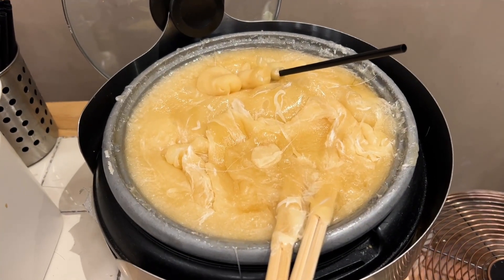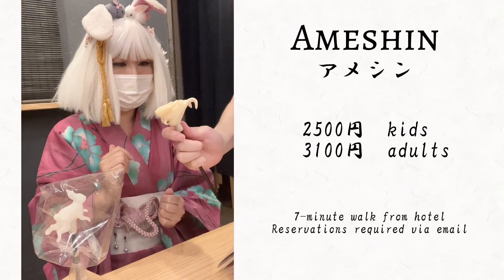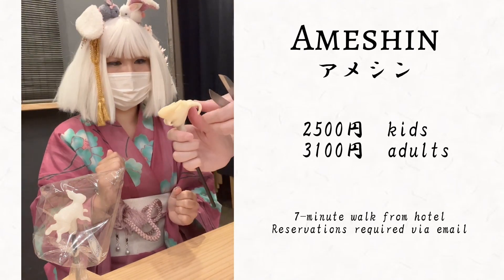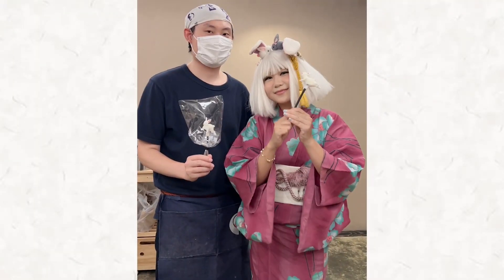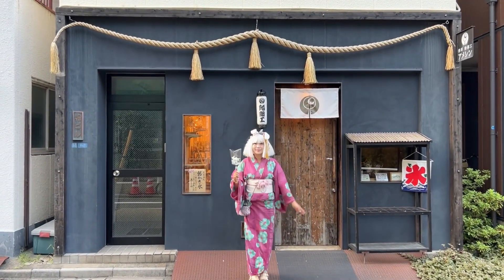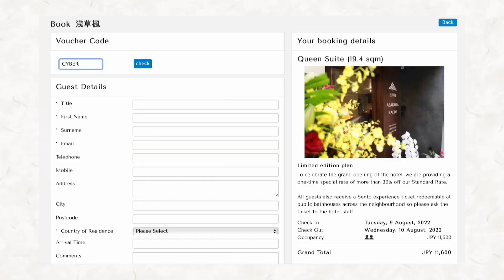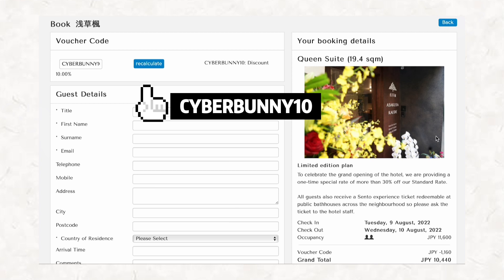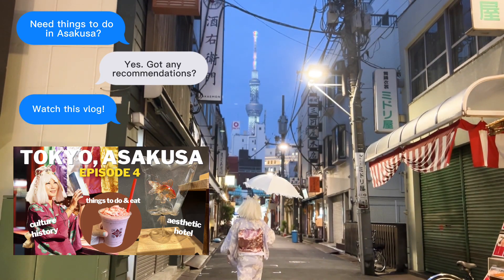During my stay, I attended an Amezaiku candy workshop. It was super fun, super challenging, and I got to take home my one and only uniquely made bunny candy. Experience the traditional Japanese craft firsthand. Thank you for watching, and if you'd like to take advantage of my 10% discount, please use the code Cyberbunny10 upon booking. Don't forget to check out my blog on things you can do in Asakusa.